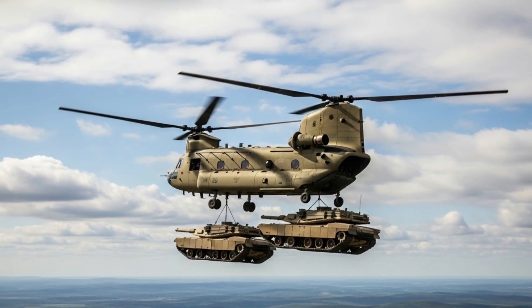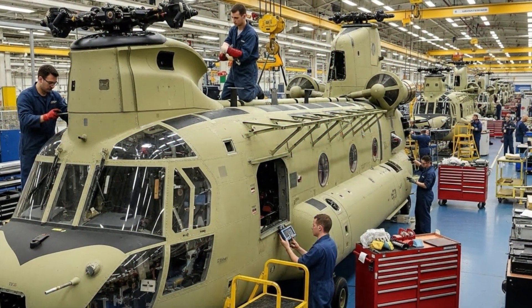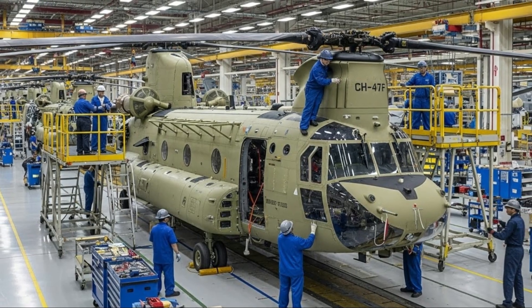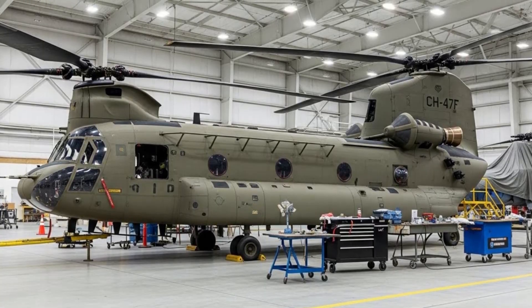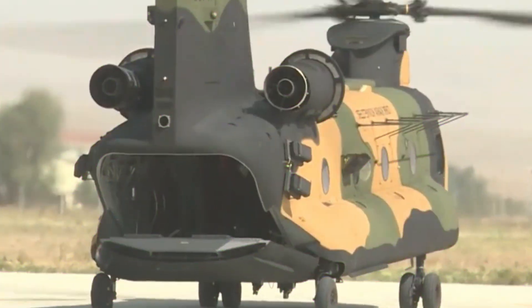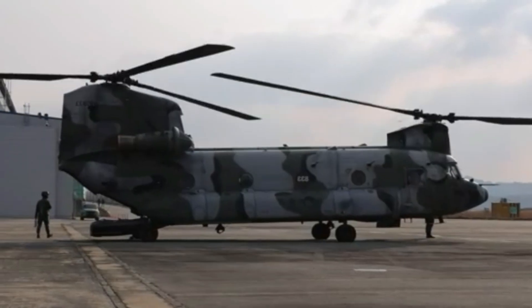Compatibility with modern battlefield management systems allows the helicopters to operate more effectively in joint and network-based operations. This is crucial as Turkey continues to modernize its armed forces and integrate unmanned systems, advanced sensors, and real-time data sharing capabilities. Rebuilding hundreds of CH-47F Chinook helicopters domestically represents a significant milestone in Turkey's efforts to achieve defense self-sufficiency.